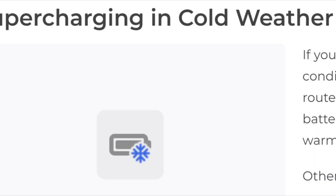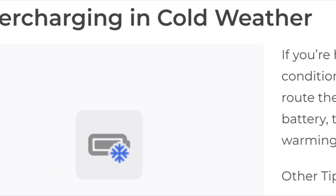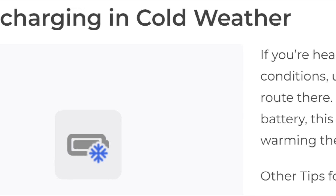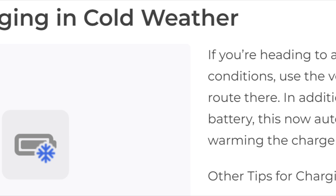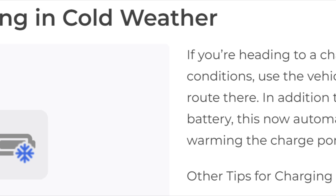They also added a feature that will warm the charge port if you're heading to a supercharger in cold weather. Sometimes in really cold weather the supercharger handles are frosted or they have some ice inside of them, so having a warm charge port will help.